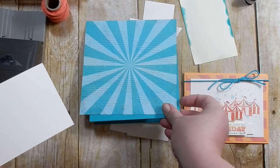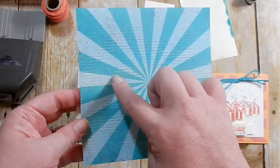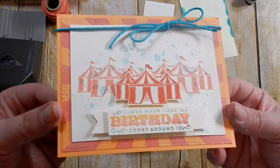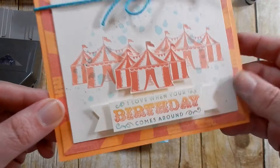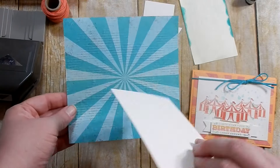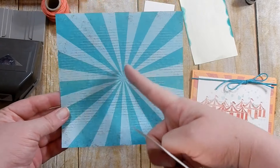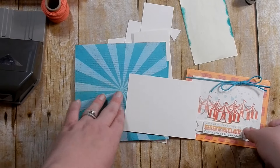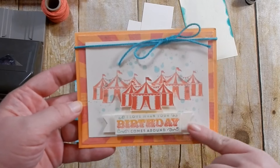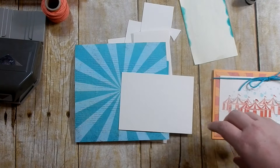I'm going to go ahead and trim this down. With this being kind of like a sun ray, I want my panel to be the centerpiece. I don't want it over to one side where you have the rays shooting out to the left and then nothing on the right. So I want it even around the whole edge. I'm going to show you how I'm going to do that.